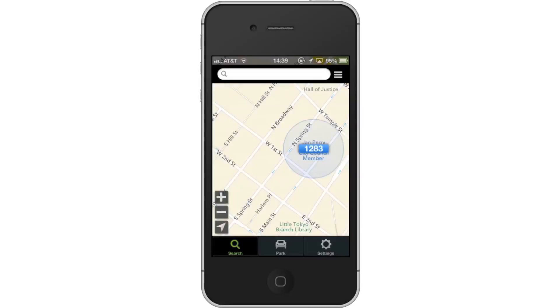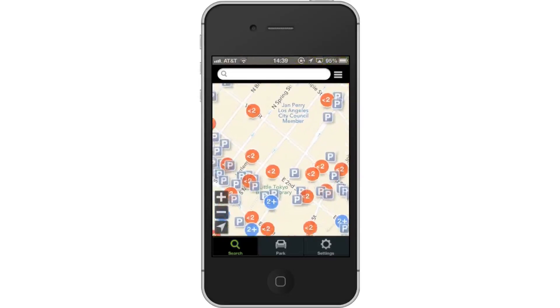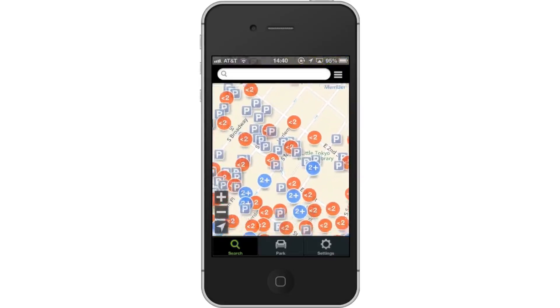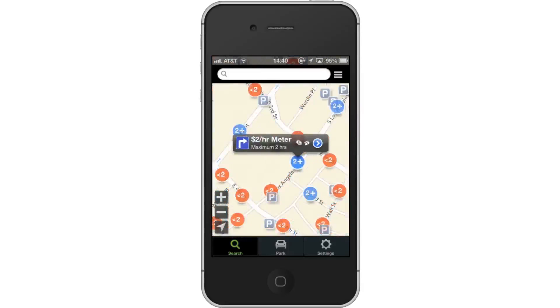Tap the blue numerical icon that pops up. Next, scout parking places. If you scroll around, you can see a variety of street parking options. To get more details about the parking, tap the colored icon. A pop-up screen will then appear, showing you the maximum hours you can park there.